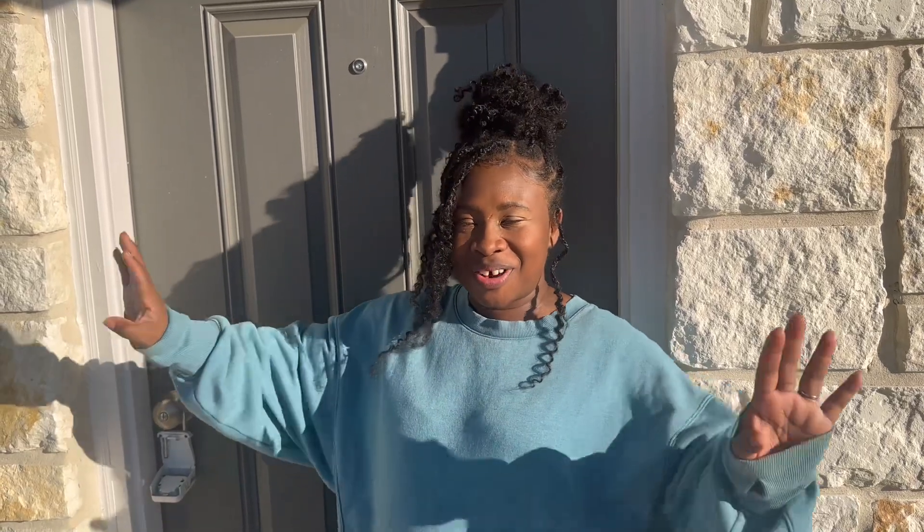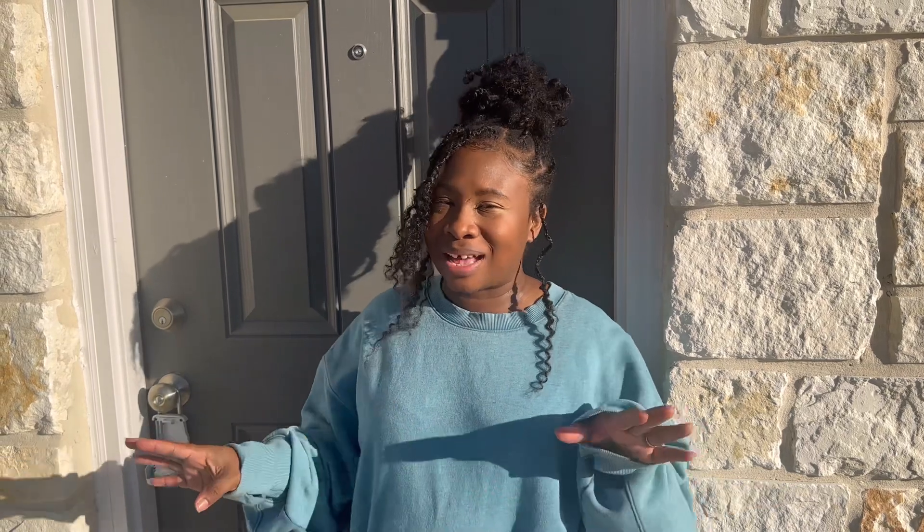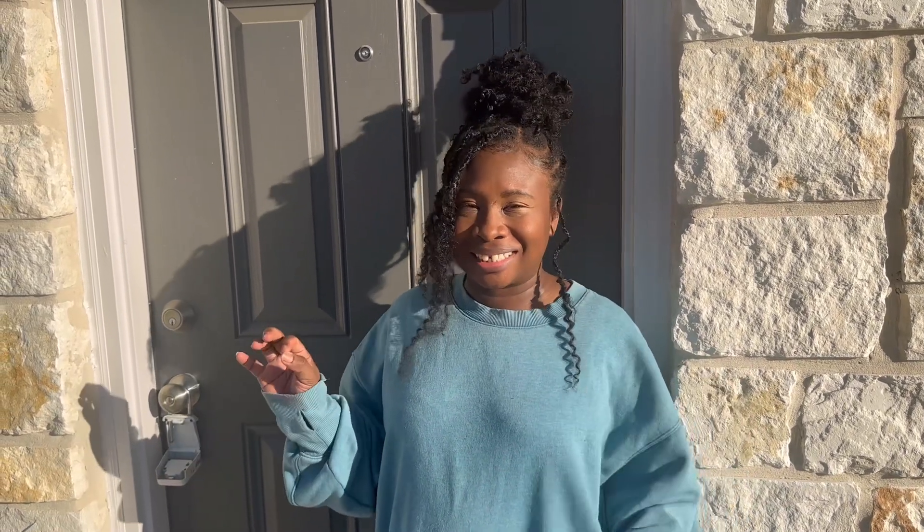Hey guys, welcome to our new home! We are in Texas finally — we're going to do an empty house tour. Yee-haw to all you Texans out there!